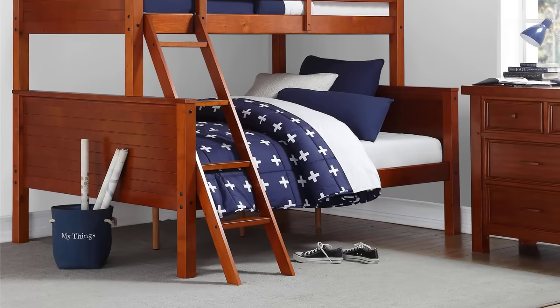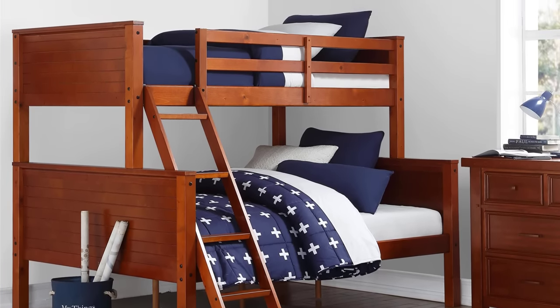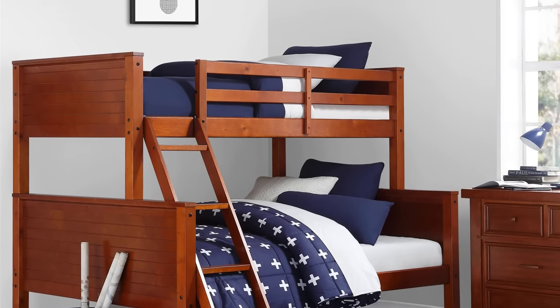Combining versatility and comfort, this Twin Over Full Bunk Bed is a traditional design that can be aesthetically timeless and will blend in well with your home decor.